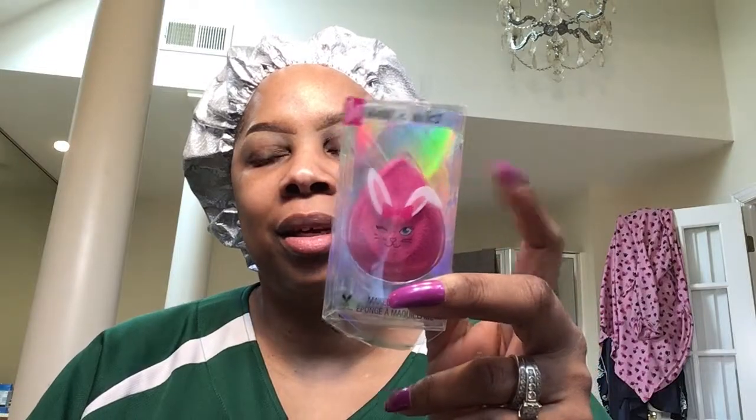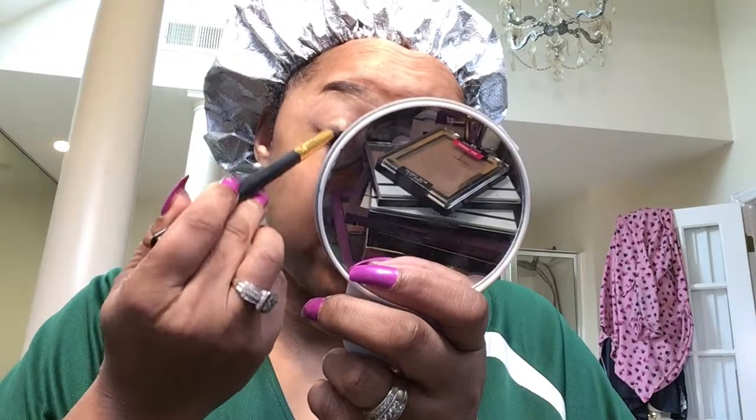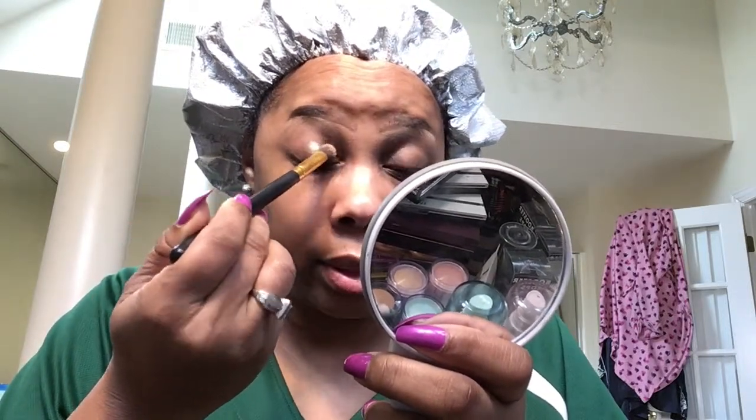Let's get into the eyes. I want to go into this gold color — the Champagne Diet. I'll take this brush right here, the Morphe VH129. I'm just really pushing the product in; the product is new to me.